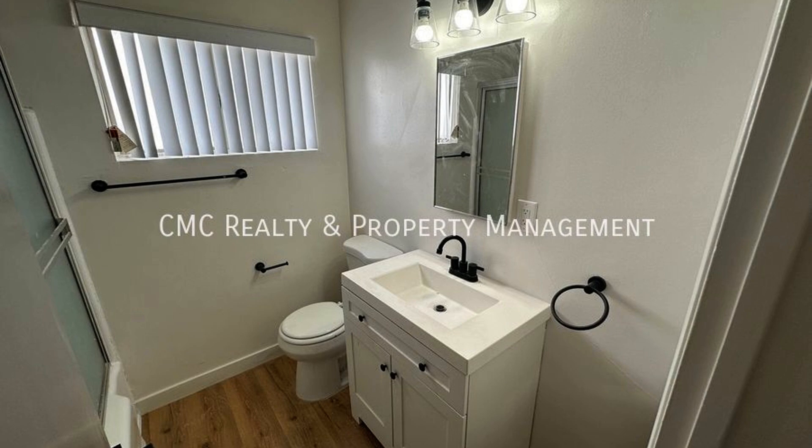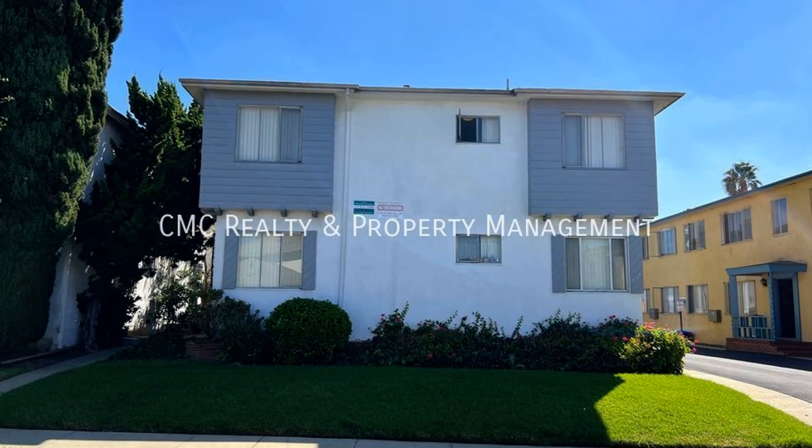If you are interested in this Inglewood, California rental property, or want to know what other rentals are available in the area, contact us today. We are ready to help you find your next home. You can book a showing time online or call us now.